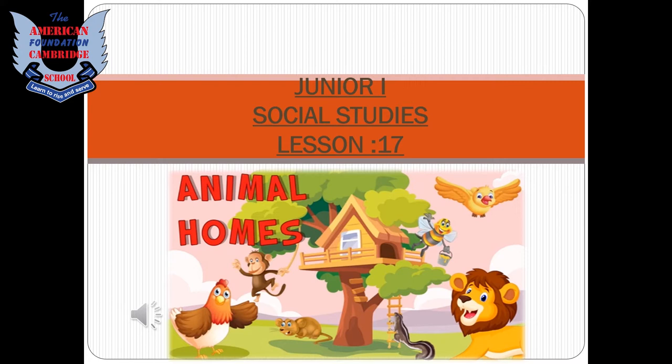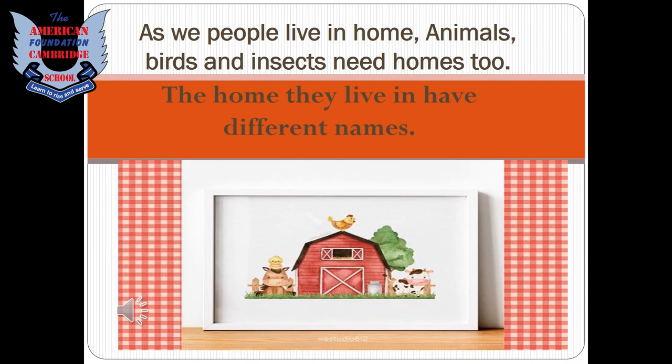Assalamu alaikum students, today we are learning about animal homes. It is a topic of social studies, lesson number 17. Just as people live in homes, animals, birds, and insects need homes too.